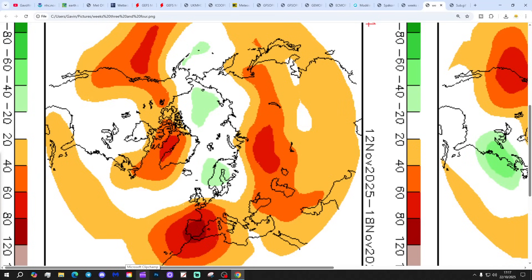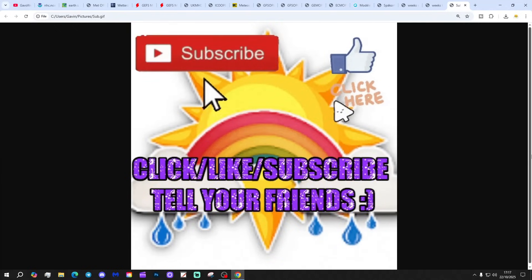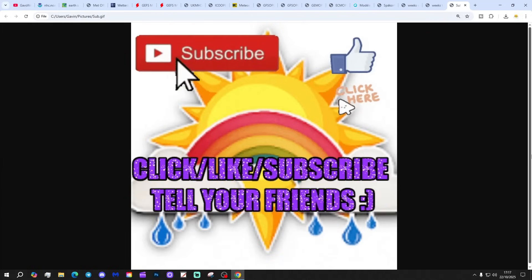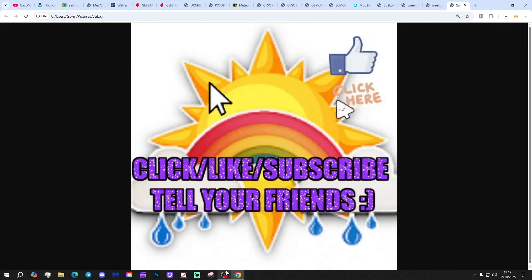Quite a long way off, so we shall see — time will tell, and we're done. If you have enjoyed the video, please like, share, and subscribe. Why not drop a comment and let us know what you think. Don't forget to tell your friends about the channel. Tomorrow we're going to have a 6M UK weather forecast and there'll be a 10-14 day as well — keep checking back to the channel for more.